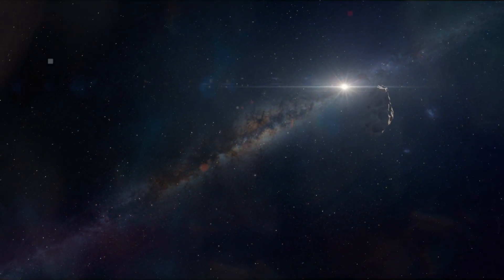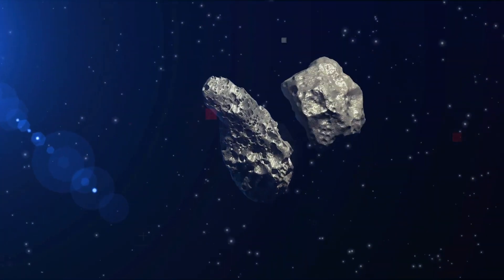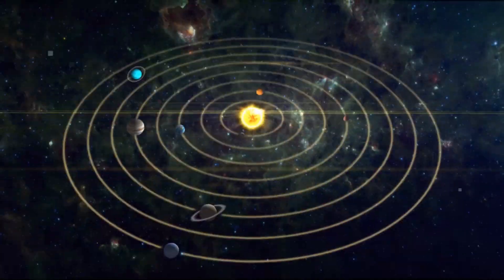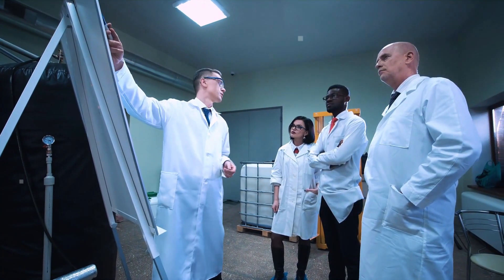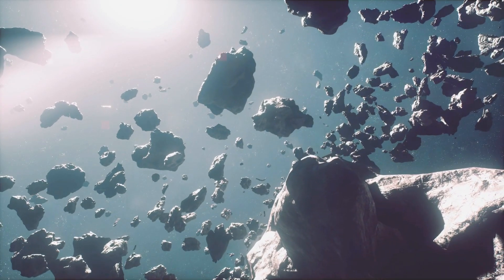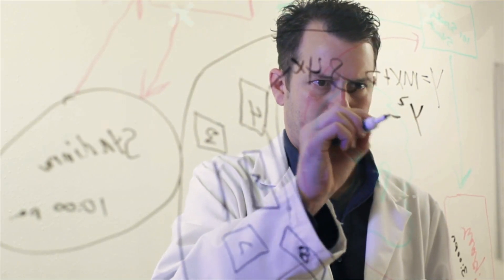The next time a space rock races through our solar system from beyond, humans will be a little more prepared to unlock its secrets. To date, astronomers have identified two interstellar objects that came from other neighbourhoods and rushed through the solar system. In 2017, there was Oumuamua, and in 2018, Borisov followed, giving scientists a tantalising glimpse at other planetary systems. But these objects appear unpredictably, so astronomers have to scramble to gather as many observations as possible during the brief period they're close enough to study.